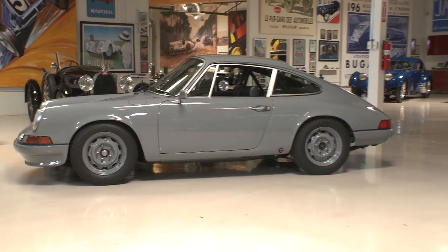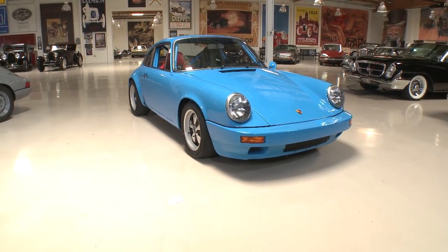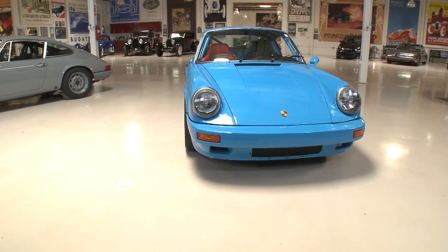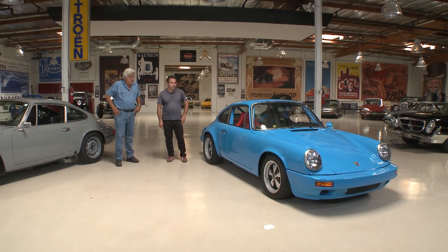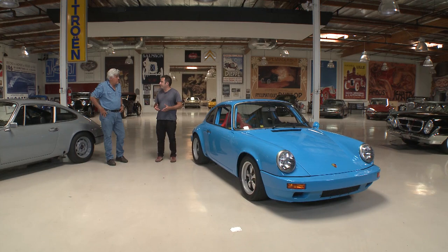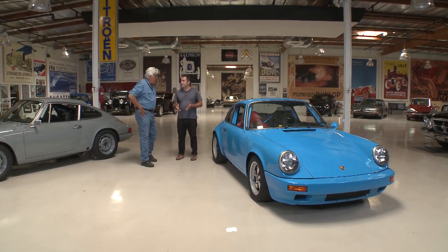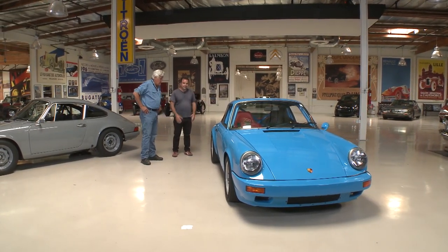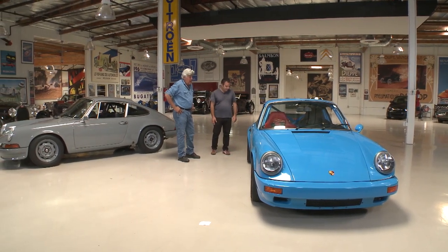Let's pivot to this one - this is a 1974. What's interesting is we were lucky to build these back to back. The '73 is the last year of the long hood; the '74 was the first year of the short hood. Most people prefer the early car, but the cost of donor cars has gone up significantly, so now people are moving to what they call the G-body cars - '74 through '89 - which had the impact bumpers with the accordion style.